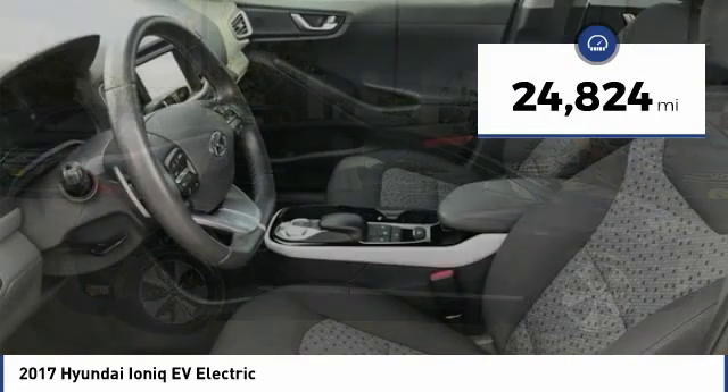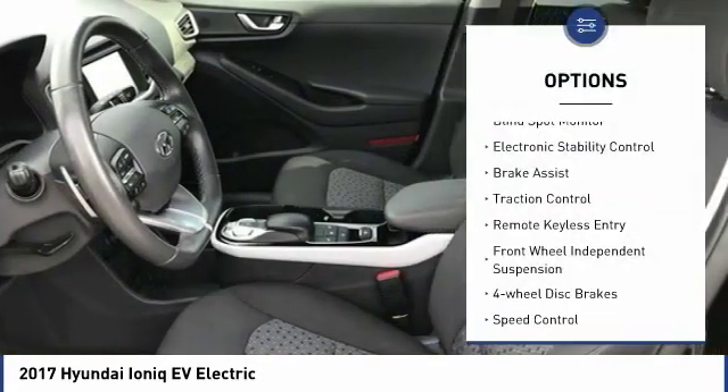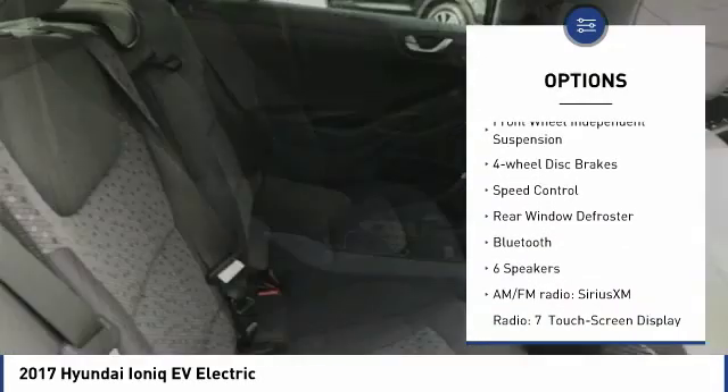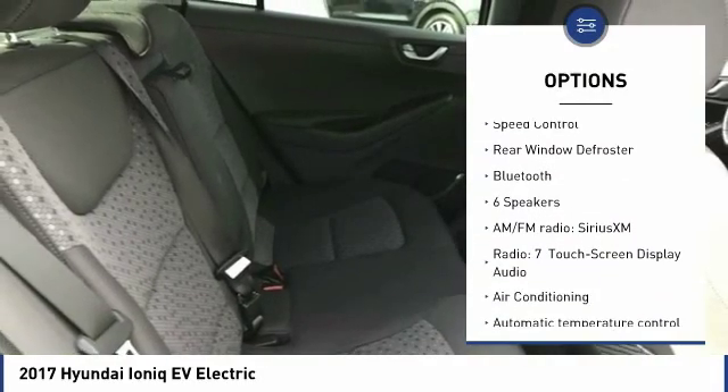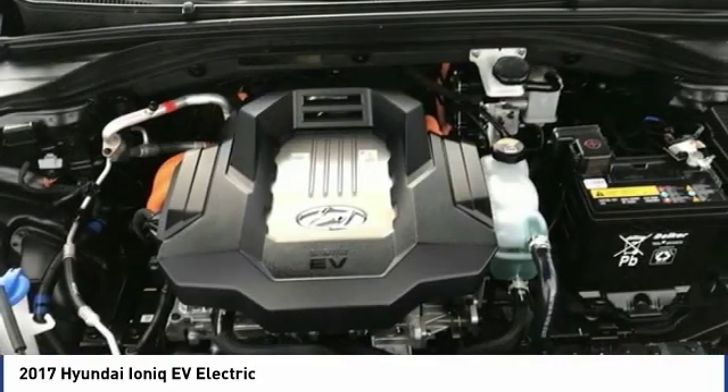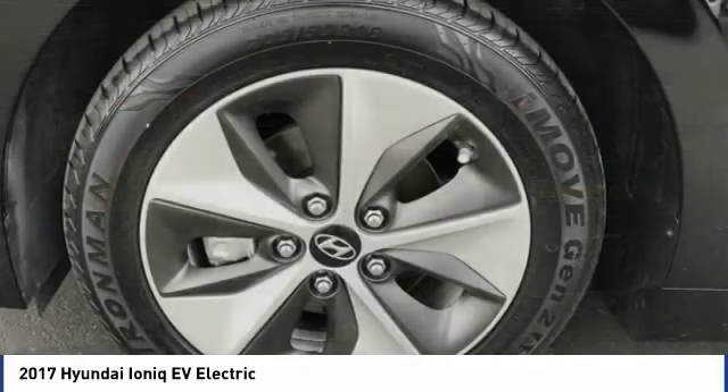Here are some of this vehicle's great options: Blind Spot Monitor, Electronic Stability Control, Brake Assist, Traction Control, Remote Keyless Entry, Front Wheel Independent Suspension, Four Wheel Disc Brakes, Speed Control, Rear Window Defroster, Bluetooth.